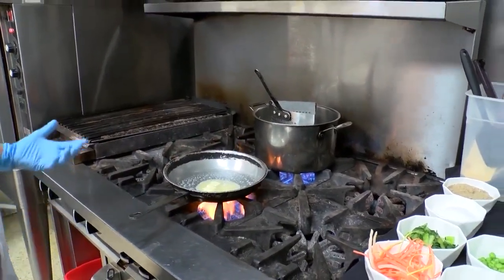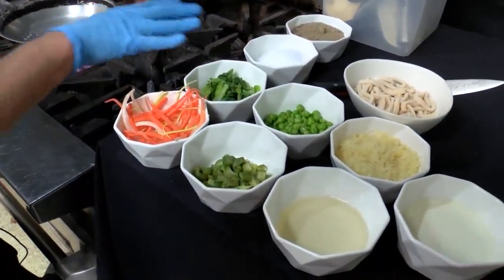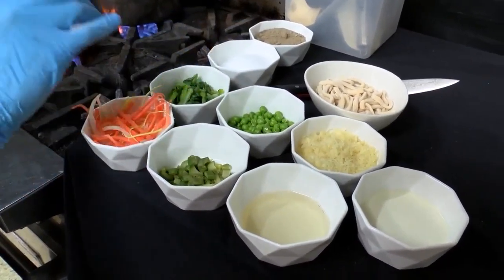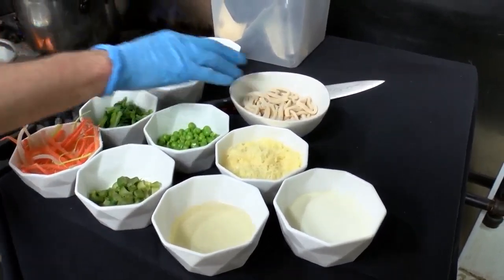It's normally a vegetarian dish. We have carrots, leeks, onions, bok choy, peas, asparagus, our cheese blend, some cream, a little bit of wine, salt, pepper, and the noodles.